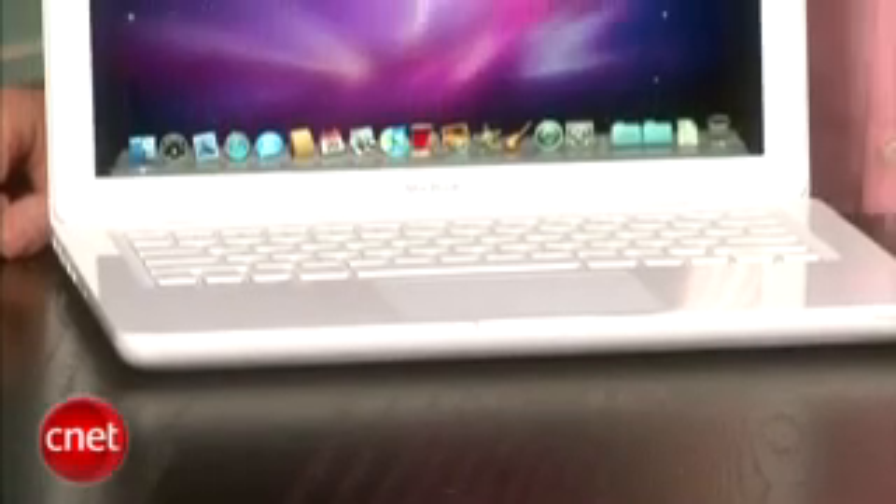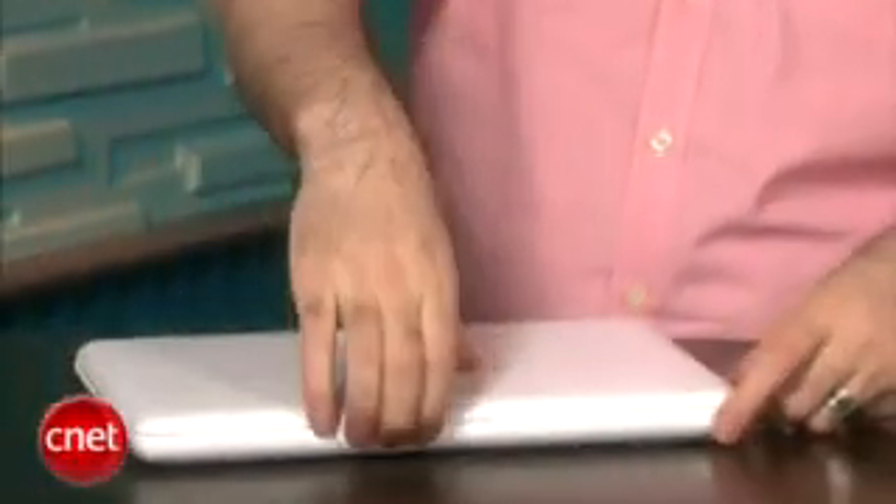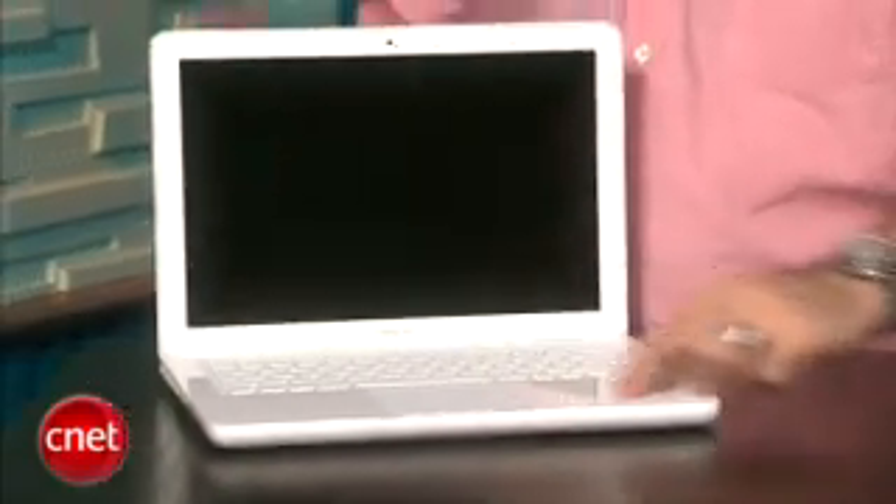The components haven't really changed much. You're still going to get an Intel Core 2 Duo CPU, the NVIDIA GeForce 9400 graphics, two gigs of RAM, and a 250 gig hard drive. With the new construction and look and feel, it's definitely a lot more like the MacBook Pros than ever before.